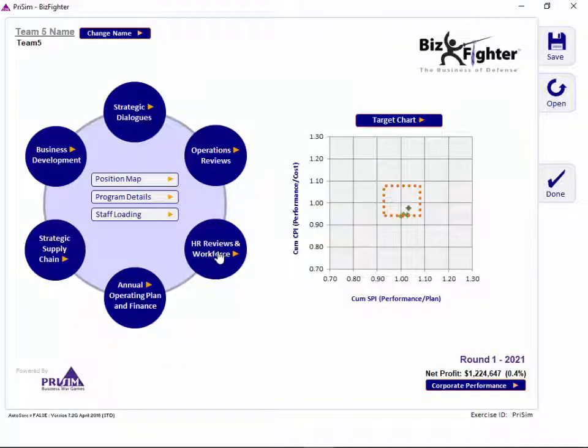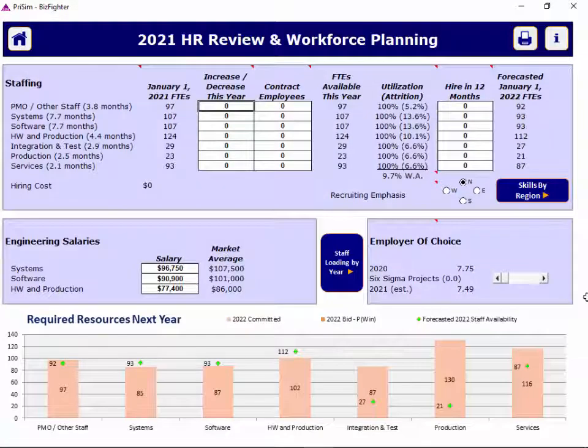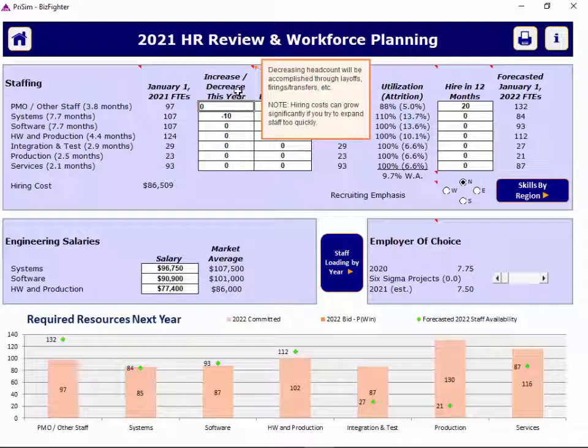A few details on the HR reviews and workforce planning screen. The top of the screen is about your current staffing position. You can hire in the current year, or you can fire people by putting in a negative number. You can also hire contract employees in this column, but be aware of the costs and benefits of that approach. You really want to keep an eye on your utilizations. You can choose to hire people to start in 12 months instead of immediately.